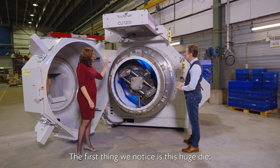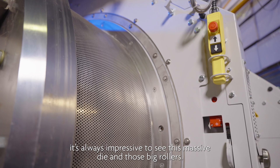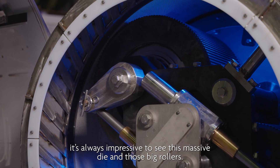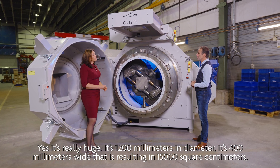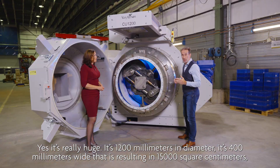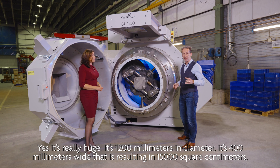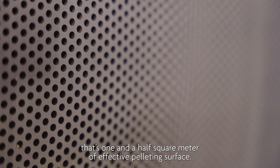The first thing we notice is this huge die. It's always impressive to see this massive die and those big rollers. It's really huge — 1200 millimeters in diameter and 400 millimeters wide, resulting in 15,000 square centimeters. That's one and a half square meters of effective palleting surface.